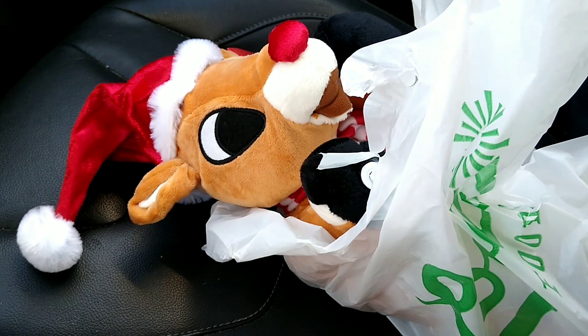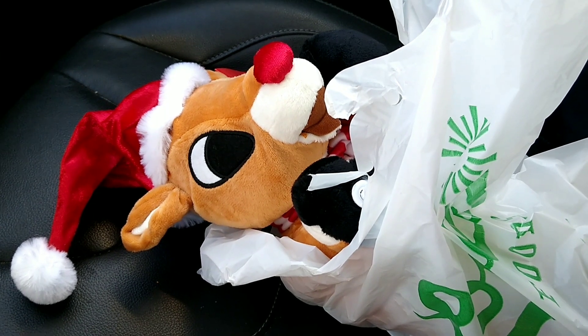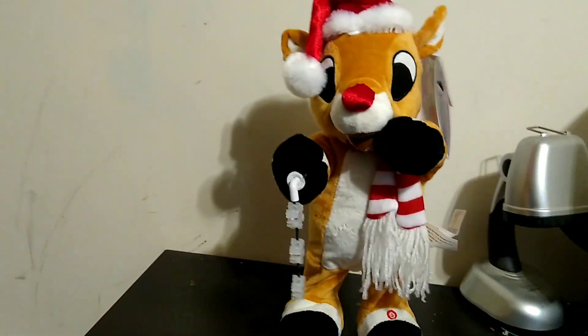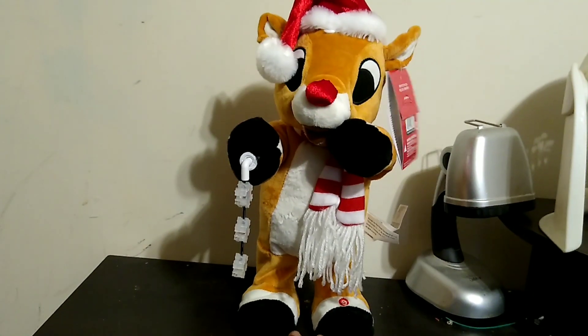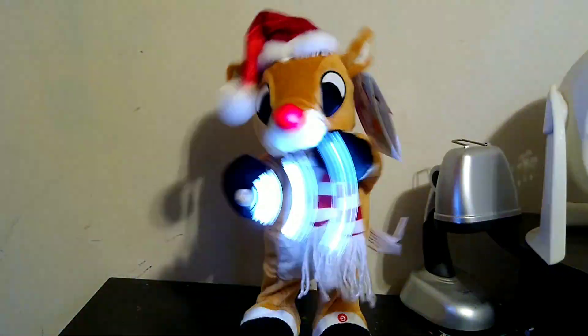If you have Lowe's Foods, I'd say go for it. But yeah, that's about it. Alright, bye. Christmas Eve, Santa came to say, Rudolph with your nose so bright, won't you guide my sleigh tonight?